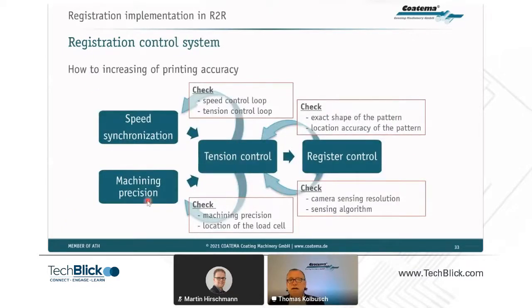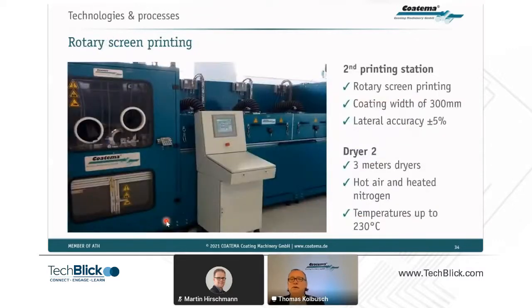Good registration comes down to machining precision, speed synchronization of all drives, unique control loops — specifically tension control loops — and an additive register control with a precise algorithm. This algorithmic control is often more important than the precision of the camera system itself. All these parameters must be optimized together to reach 10 microns or better.